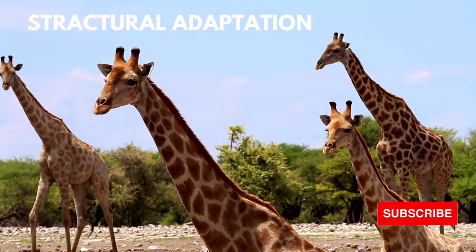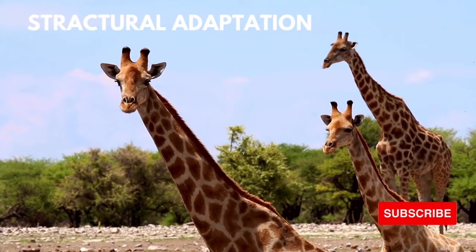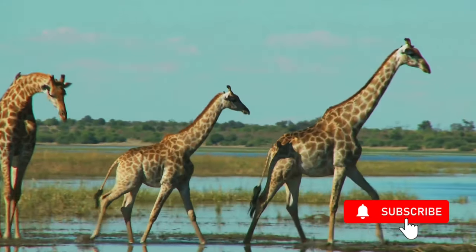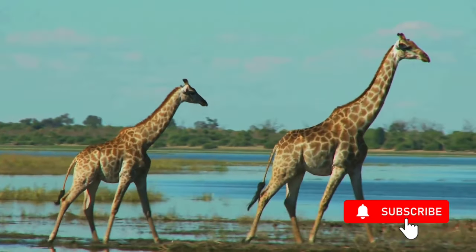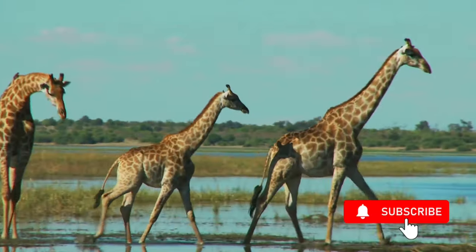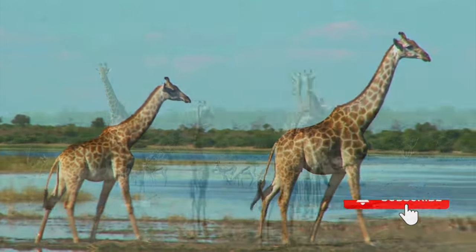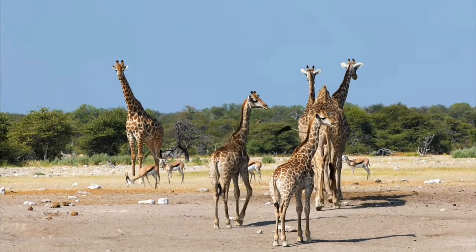Giraffe physical adaptation to their environment: the unique physical appearance of the giraffe represents the coming together of a variety of adaptations that make the giraffe perfectly fitted for the niche they occupy in the environment. Let us look at some of these adaptations, starting with height, as that is the most obvious characteristic. The giraffe is the tallest animal in the world, with males standing about 3 meters at the shoulder and 5 meters at the head.